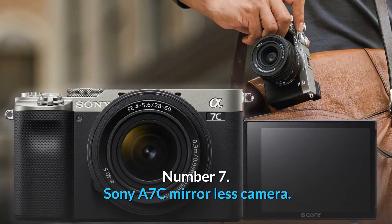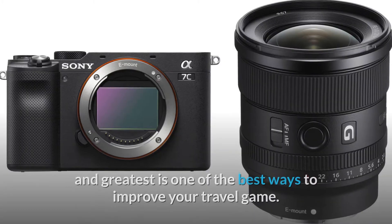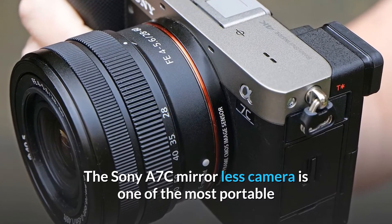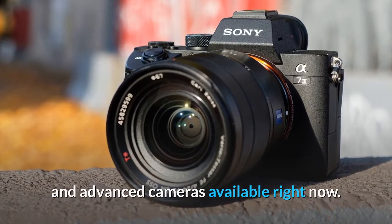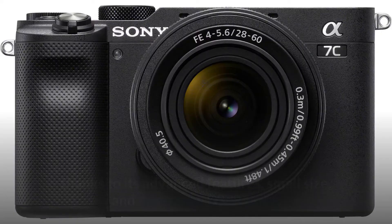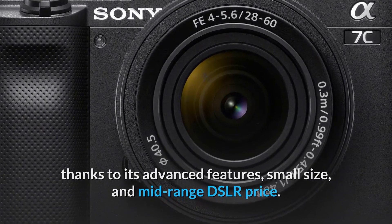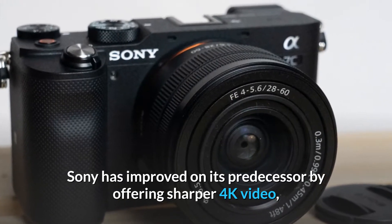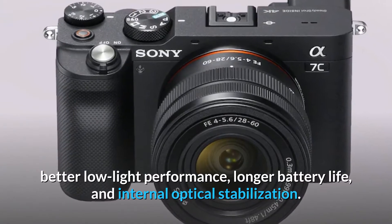Number 7. Sony A7C Mirrorless Camera. Upgrading your current camera to the latest and greatest is one of the best ways to improve your travel game. The Sony A7C Mirrorless Camera is one of the most portable and advanced cameras available right now, and one of the best travel cameras you can buy, thanks to its advanced features, small size, and mid-range DSLR price. Sony has improved on its predecessor by offering sharper 4K video, better low-light performance, longer battery life, and internal optical stabilization.